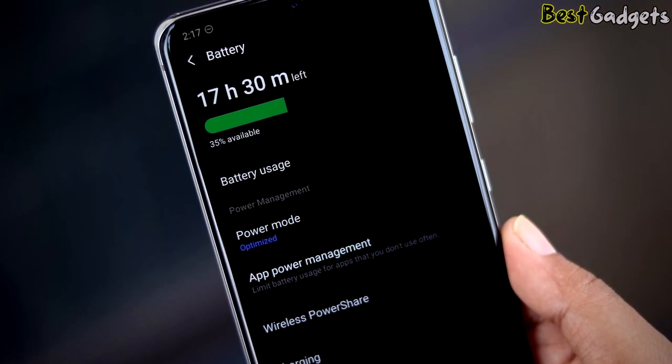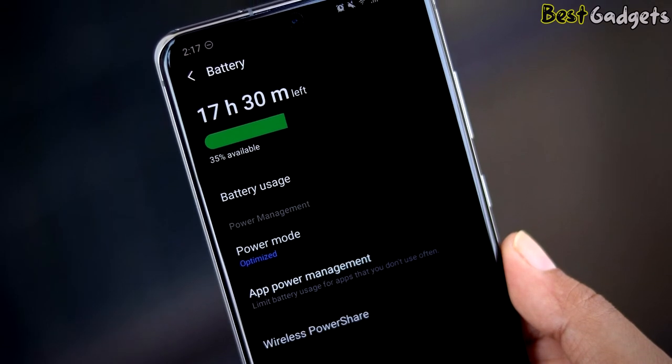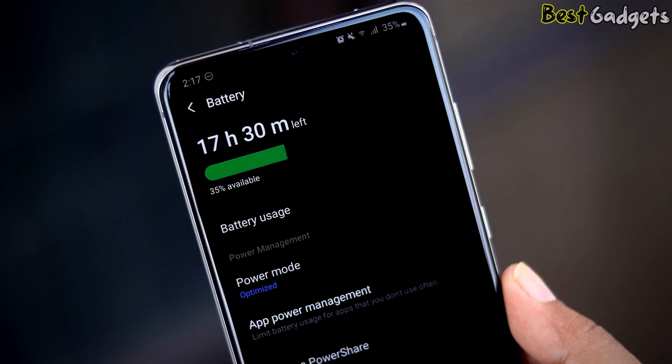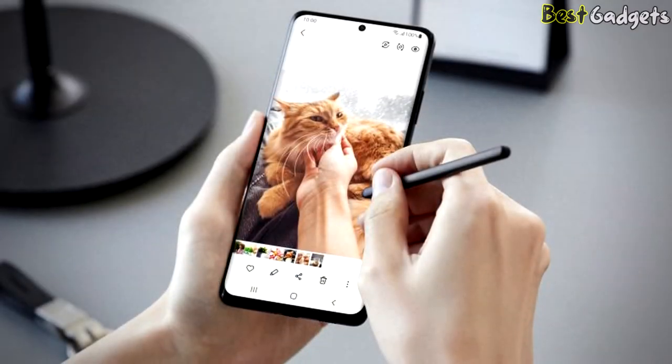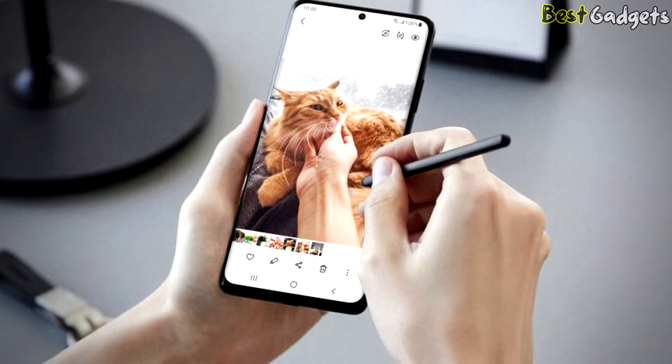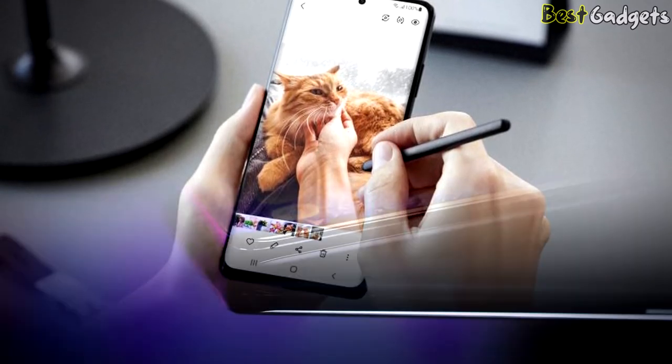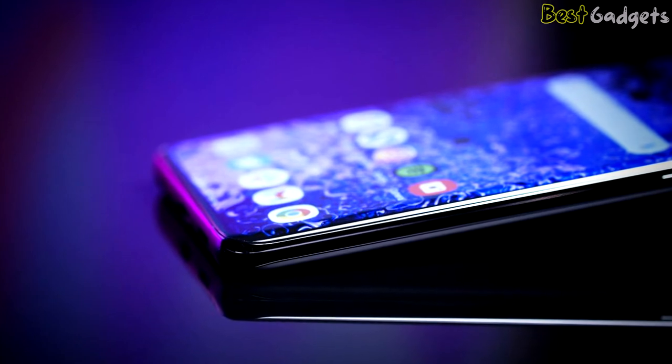Its 5000 mAh battery matches the Galaxy S20 Ultra's capacity, and you're going to get all-day battery life if you stick with Samsung's default settings. The resolution is set to 1080 pixels out of the box, and the 120Hz refresh rate is variable, so it won't run high if it doesn't need to, sparing your battery.